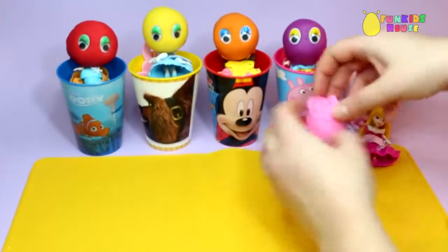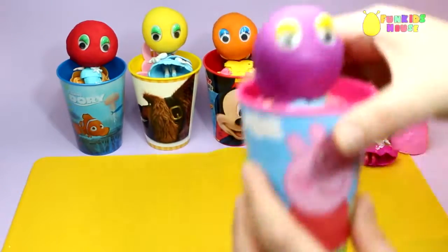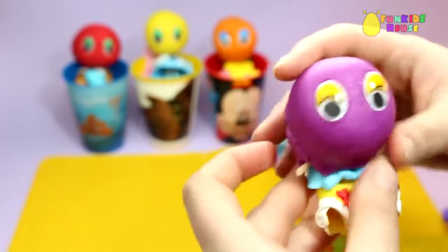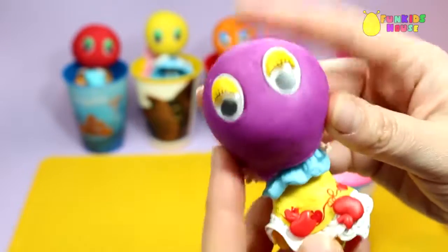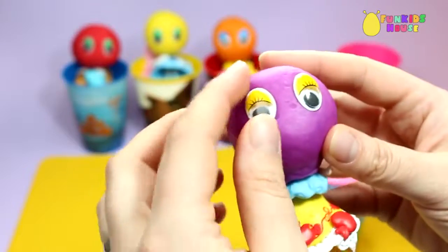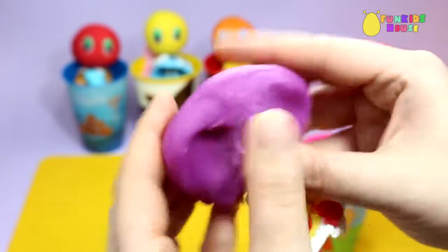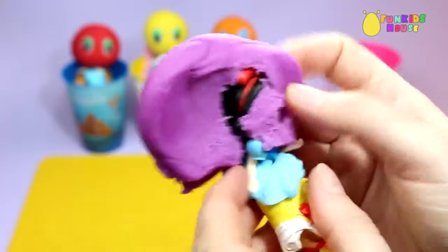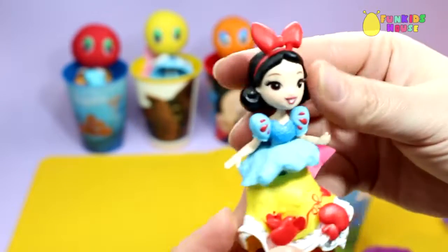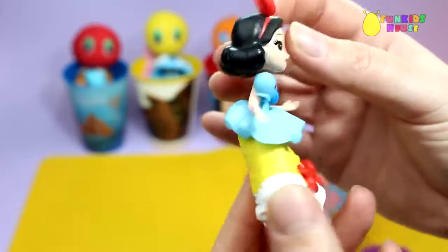Next surprise top is purple Play-Doh. It's Snow White. She's beautiful.